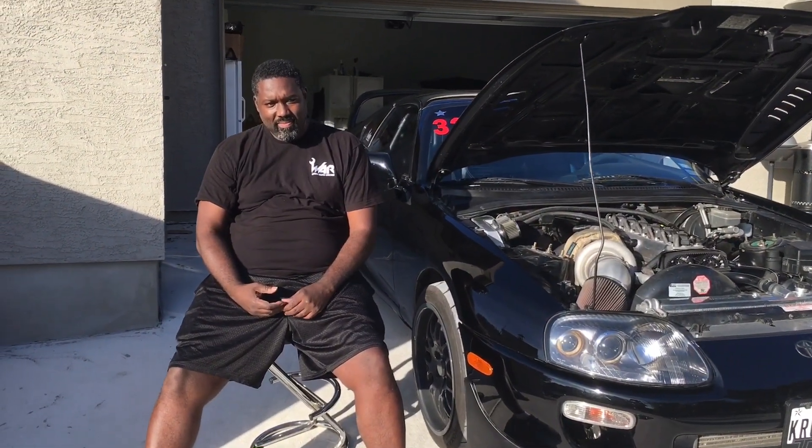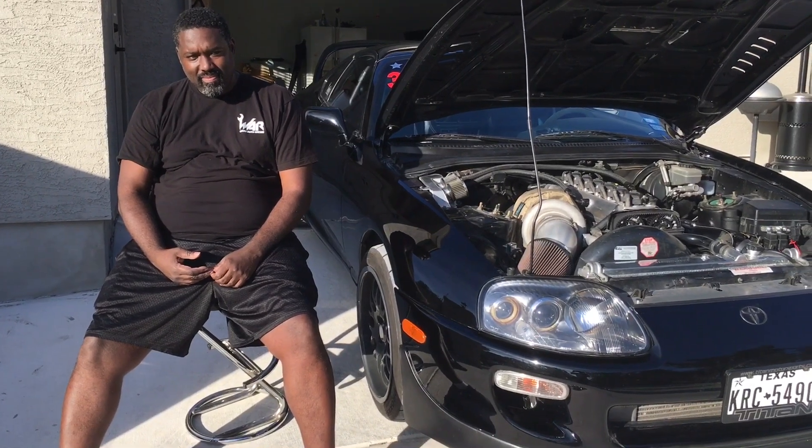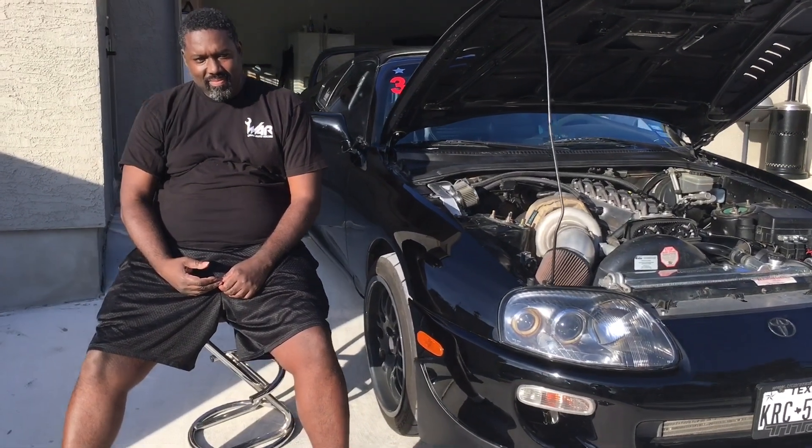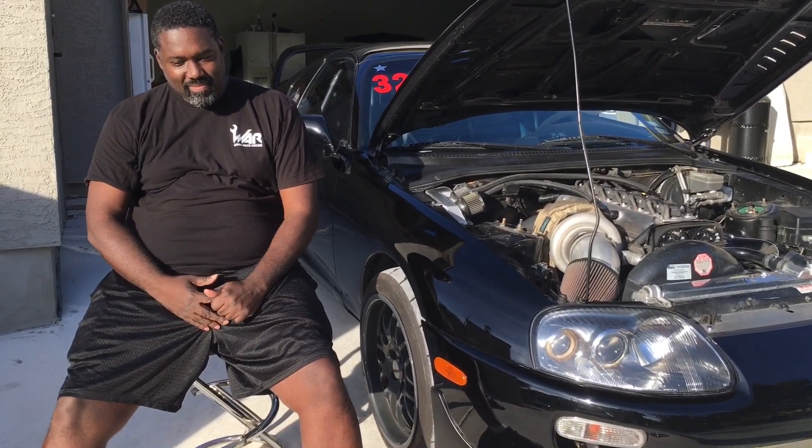Alright, I'm here with Antrell Pride, owner of this 1994 Toyota Supra — stuff which dreams are made of. We're going to talk to him about his story, how he came about the car, the modifications, and how fast he's gone. You're going to be surprised.